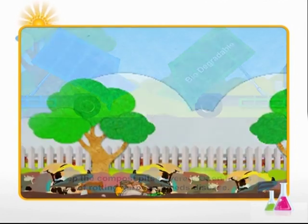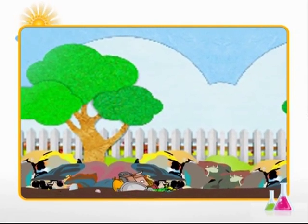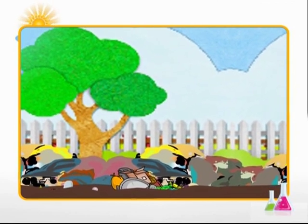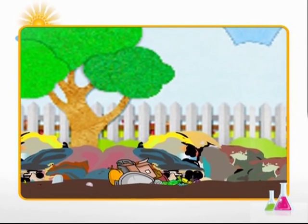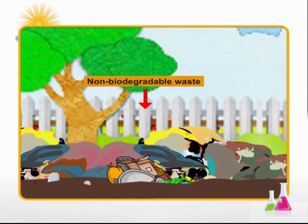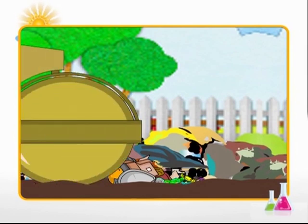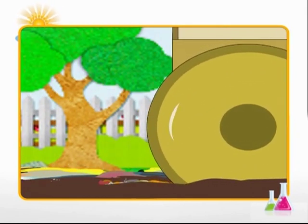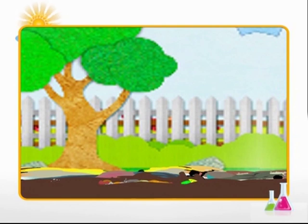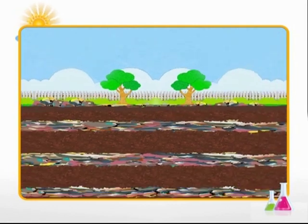The waste should be put into pits and covered, otherwise it becomes a breeding ground for disease-causing organisms. Non-biodegradable waste is usually spread over a large area set aside for this purpose by a city or town — this area is called a landfill. As trash is dumped in the landfill, big rollers are driven over it so that it is leveled and becomes compact, and then the compacted trash is covered with soil.